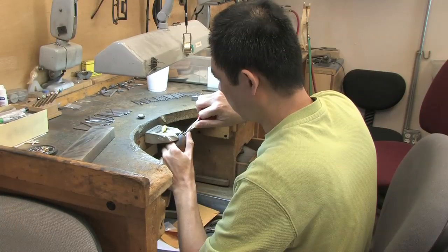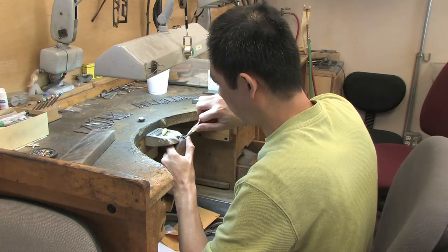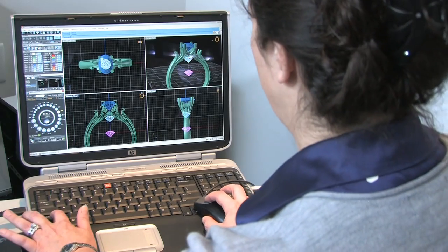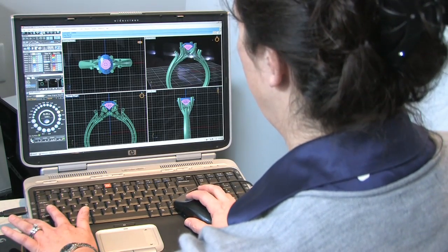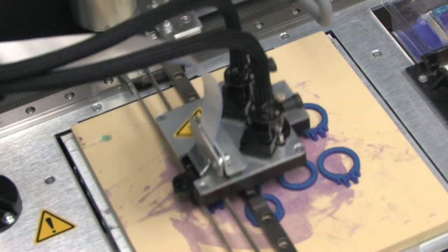I've seen some incredible changes in the past decade in our industry and with Bostonian Jewelers. We started making jewelry by hand, sketching on a piece of paper, and now we're using high-tech equipment — 3D CAD, SolidScape, casting. Everything is happening very efficiently and very quickly.